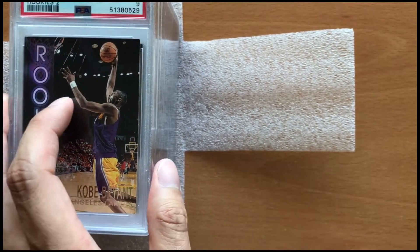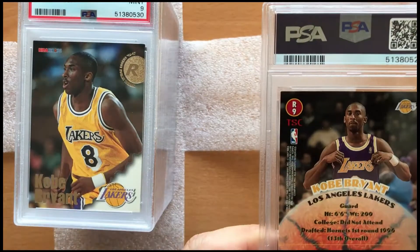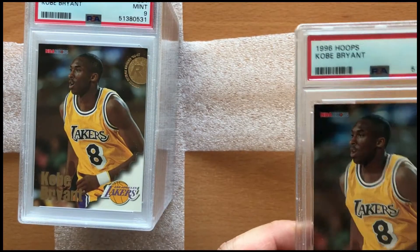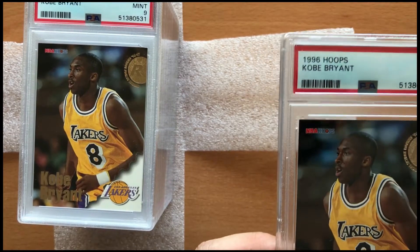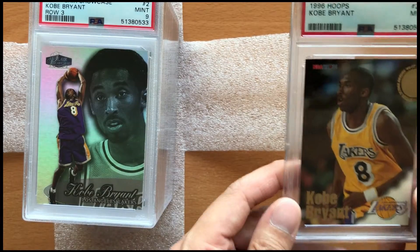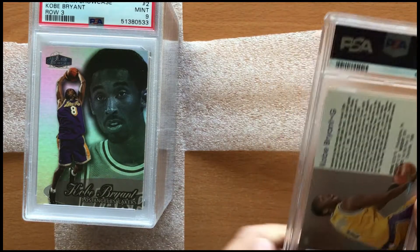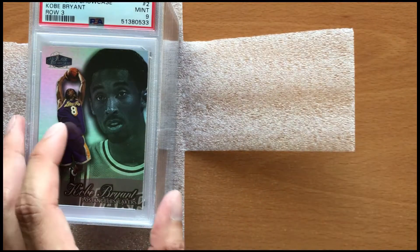First up here we have a 1996 Kobe Bryant Stadium Club Mint 9 rookie card, which is not bad considering I've held these for two decades. The next one here is a 1996 Kobe Bryant Rookie Hoops Mint 9, and the next card is the same 1996 Hoops Kobe rookie card which also got a Mint 9. These are all Kobes I pulled from buying boxes when I was a teenager living in Los Angeles — I bought them at Frank and Sons, one of the biggest weekly card shows here in Southern California.